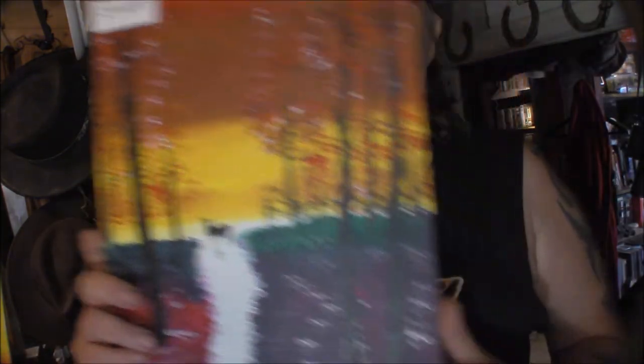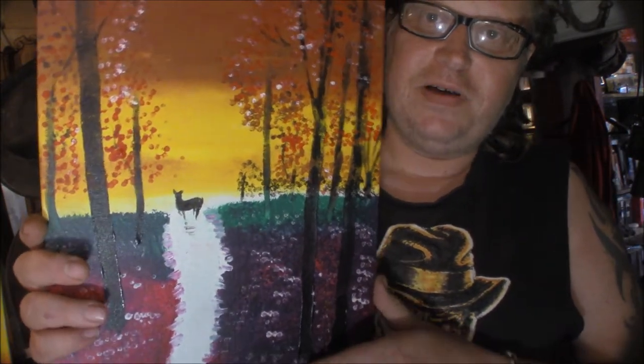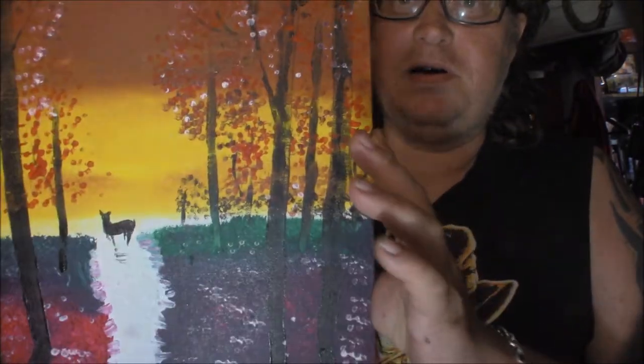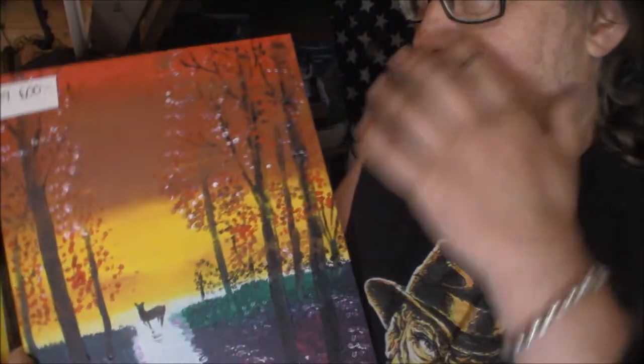I have this thing where I like to exaggerate how things really look, because my paintings will never look like a photo. If you want a photo, I think you can just go out and snap one yourself. So we have a deer in the forest, also very vividly painted with vivid colors.